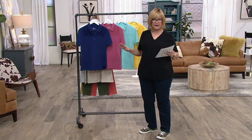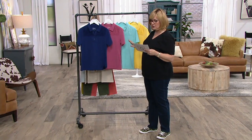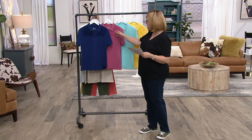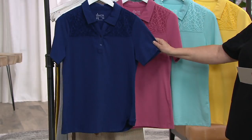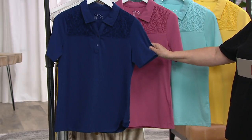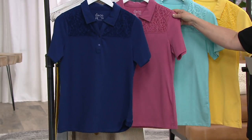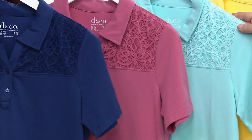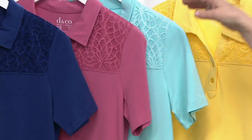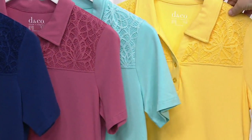Cute. So all that we have is in right now. This is our jersey polo collared top with the eyelet lace trim at the shoulder. And we have it for you on three payments of $9.32. This is the bright navy. We have deep berry. This color is light turquoise. And then we have it in canary yellow, which is a nice bright yellow.